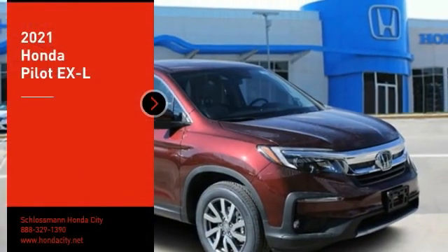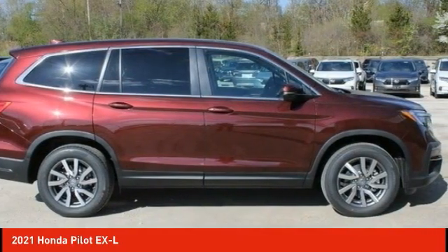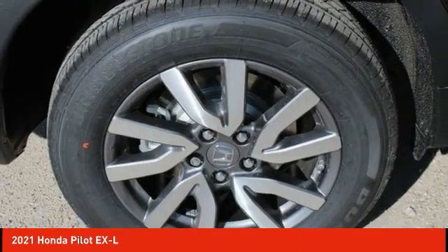Looking for the right vehicle? Check out the 2021 Pilot. Optimal utility. Indulgent interior. Powerful performer. You'll be ready for almost anything in the Honda Pilot. Here are some of this vehicle's great options.